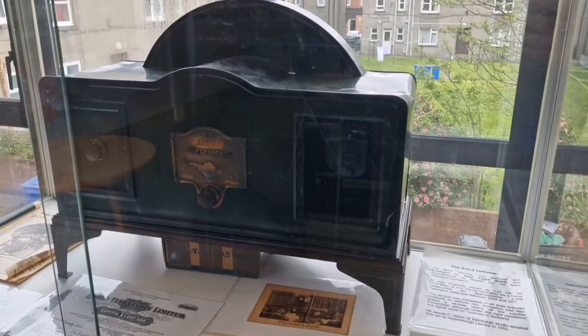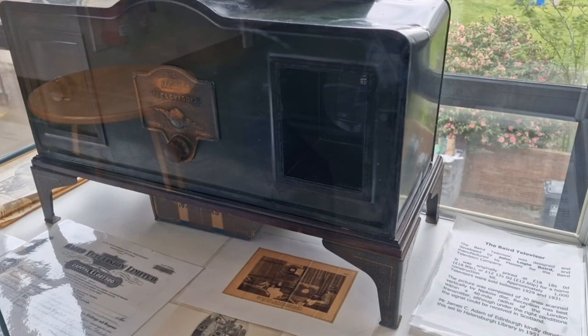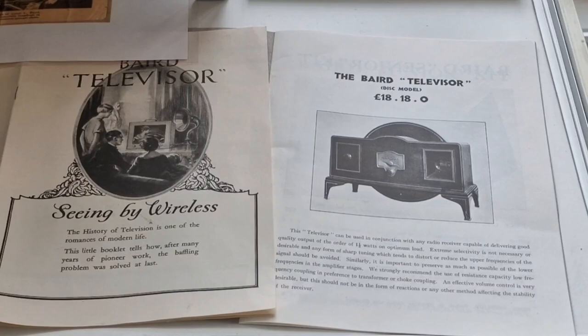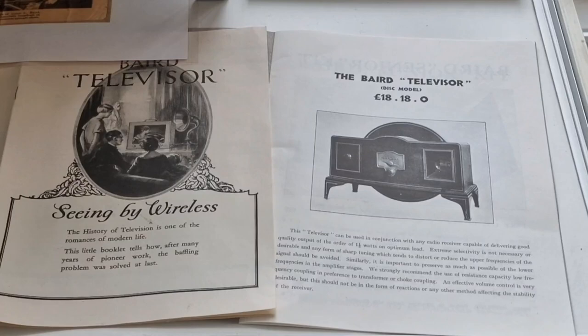In Helensburgh Library you have one of the original Logie Baird televisors — not exactly a widescreen television, but it was the first. He also went on to invent the first publicly demonstrated colour television system and the first viable electronic colour picture tube.